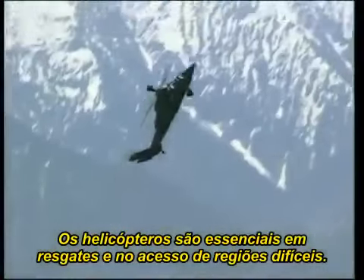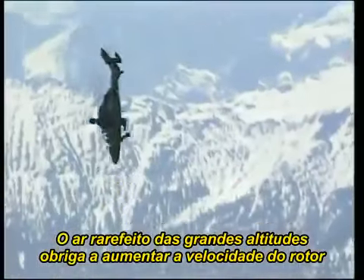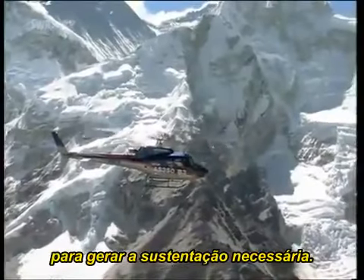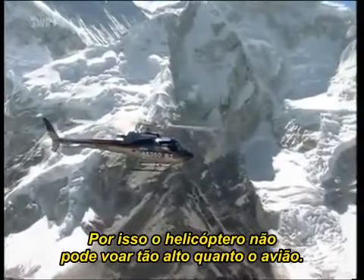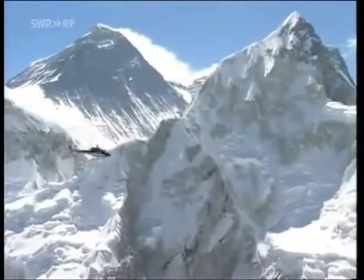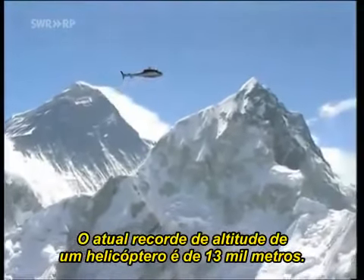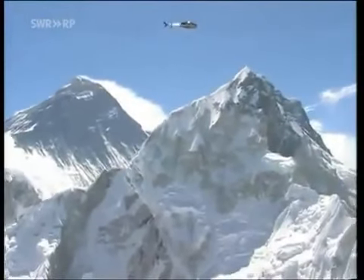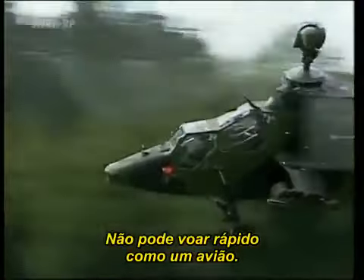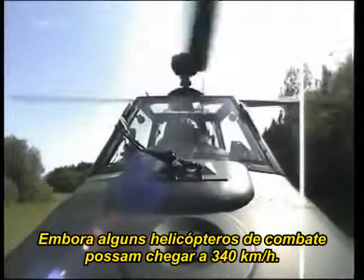Helicopters have been indispensable in rescue operations and for use in mainly inaccessible regions. They're restricted only in the height to which they can climb. At high altitudes, because of the thin air, the rotational speed of the rotor has to be constantly increased in order to generate the necessary lift. That is why a helicopter can never fly as high as an airplane. The current altitude record for a helicopter is just under 13,000 meters. Another drawback is its limited speed; maximum speed for most types is around 250 kilometers an hour, although some combat helicopters can reach 340 kilometers an hour.